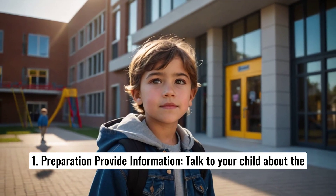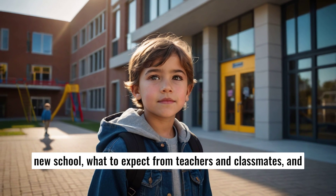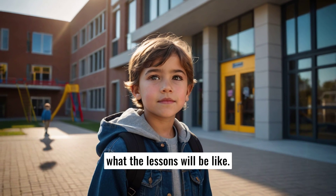1. Preparation: Provide information. Talk to your child about the new school, what to expect from teachers and classmates, and what the lessons will be like.